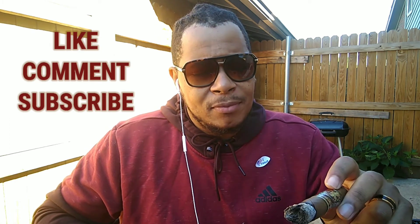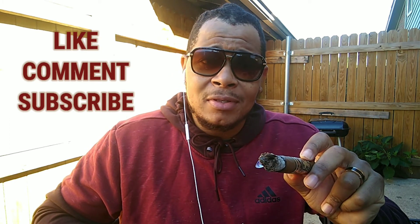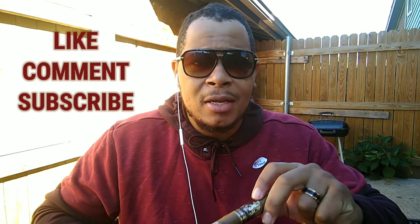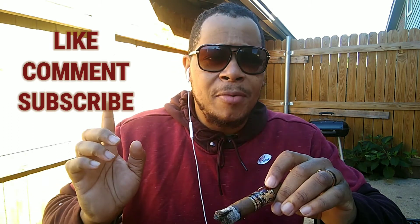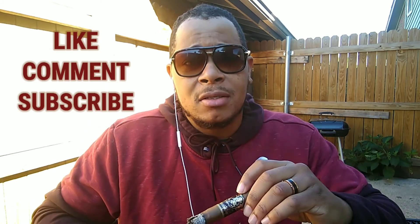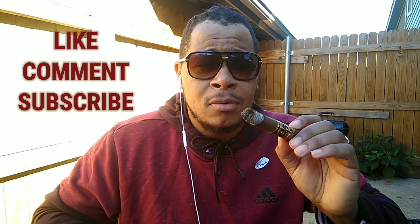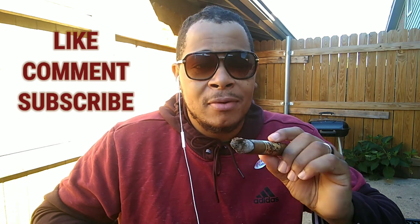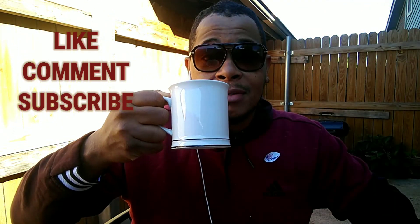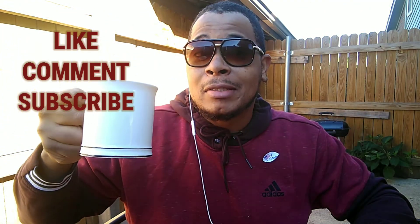So YouTube, that's it for this cigar review. I want to say thanks to all my subscribers for always checking my videos. Like, comment, and subscribe to this video and to my page. With that being said YouTube, I enjoyed smoking this cigar and I'm about to finish off the rest of this coffee slash liquor.